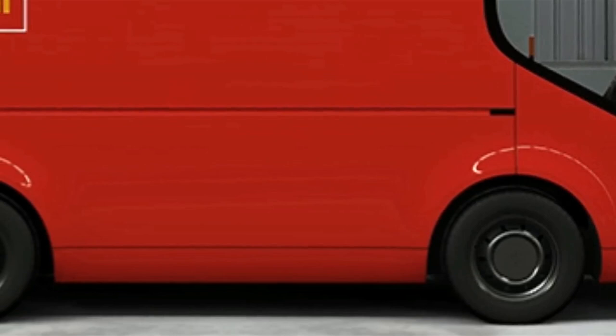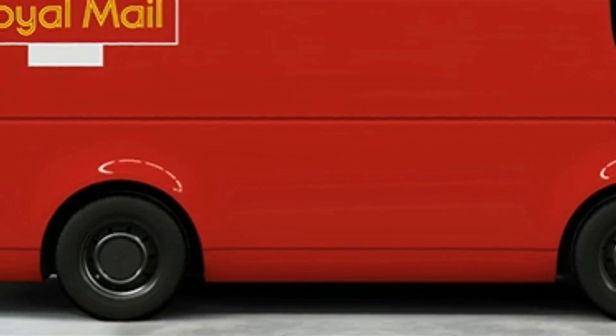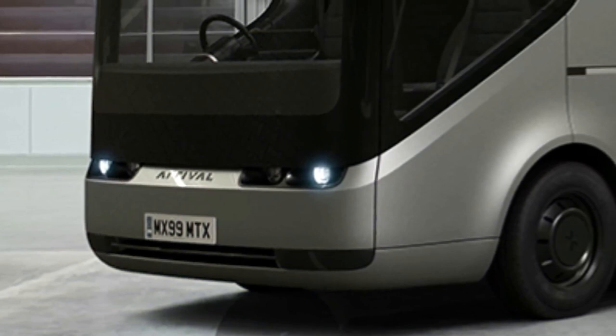Cities like London will benefit hugely from a switch to electric, in terms of both pollution and noise. Dennis Sverdlov, CEO of Arrival, said: "Most importantly, we are priced the same as diesel trucks, removing the main barrier to go electric." On August 23, 2017, Royal Mail is trialing its 3.5-ton and 7.5-ton trucks from their Mount Pleasant Depot in central London.